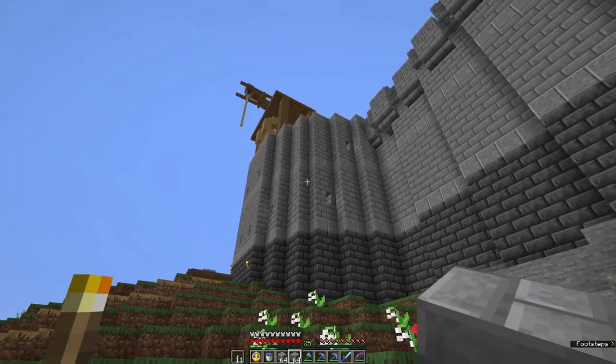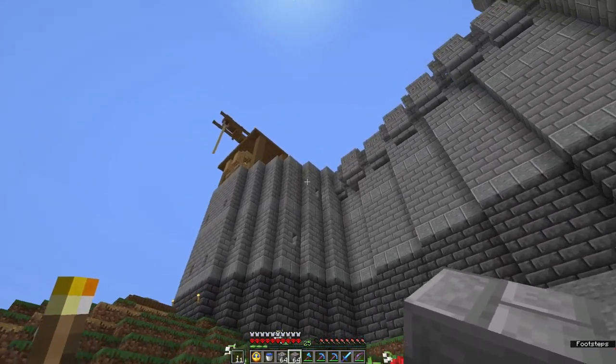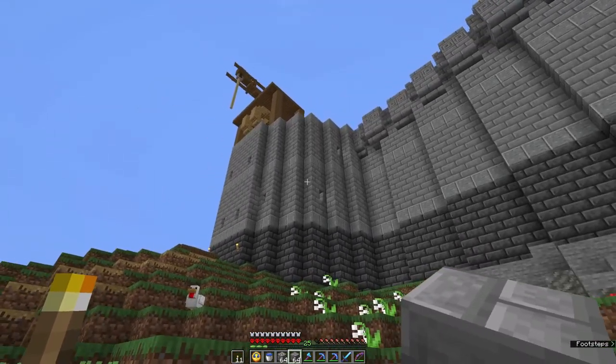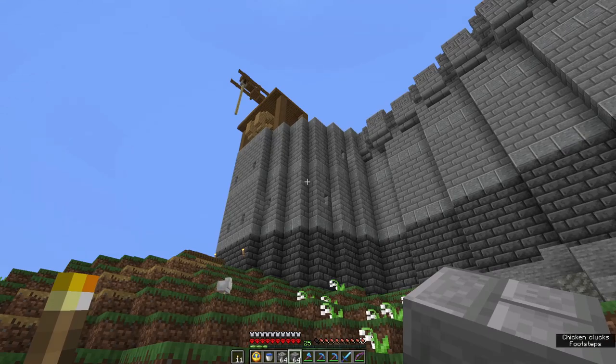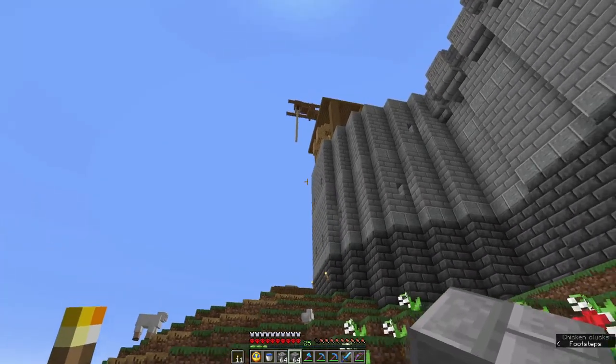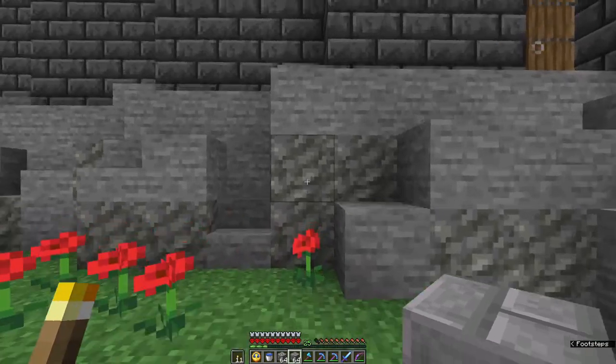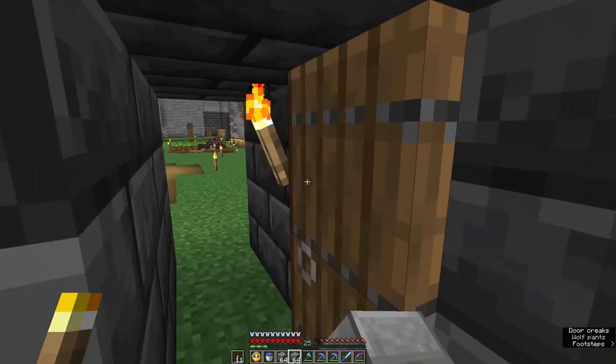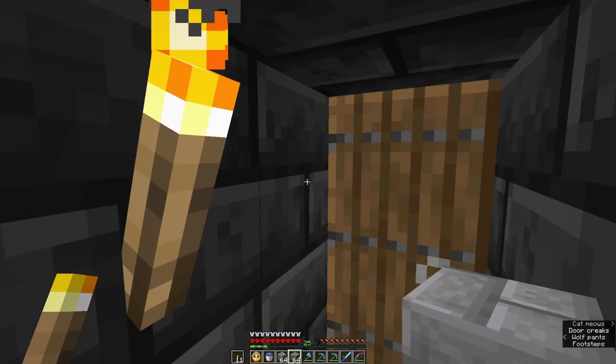I've just got everything together and what we're going to work on today is this: the Great Tower. We're going to get it finished. I hope. Or we're going to die trying. My inventory's almost all loaded up. I'm ready to go.